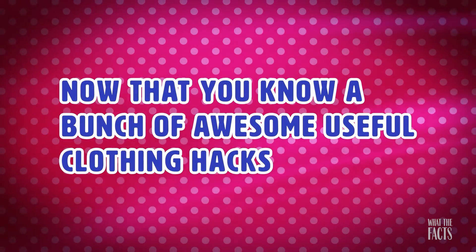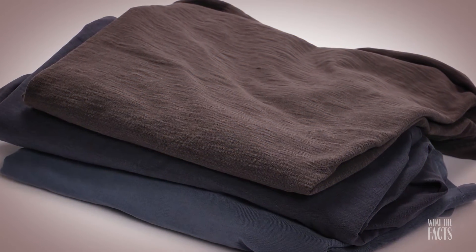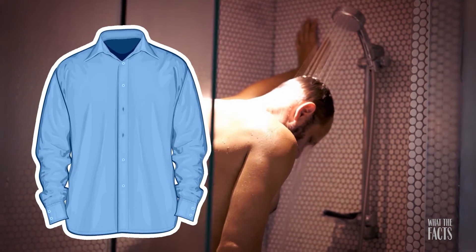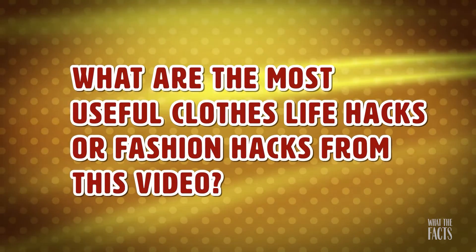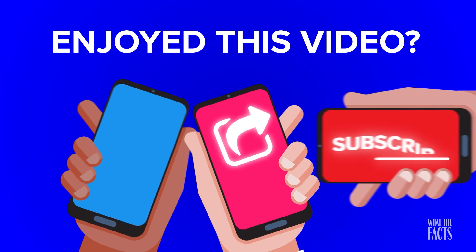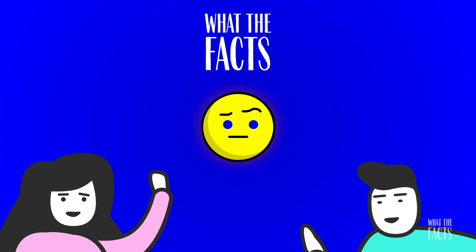Now that you know a bunch of awesome, useful clothing hacks, here's a bonus hack to get wrinkles out of your clothes fast. If your intended outfit is wrinkly and you don't have a lot of time, you can kill two birds with one stone by bringing the garment into the shower with you. Hang your clothes in the bathroom while you shower and the steam will help smooth out any wrinkles. Let us know your most useful clothing life hacks in the comments section below. If you enjoyed this video, hit like, share and subscribe to What The Facts!